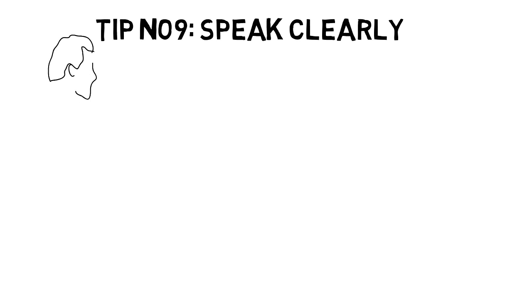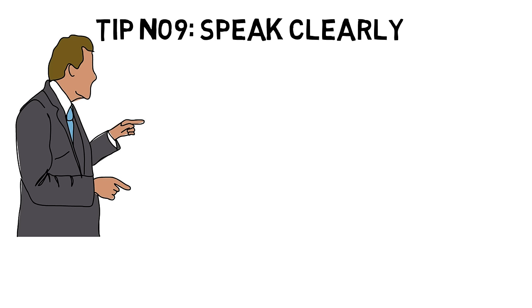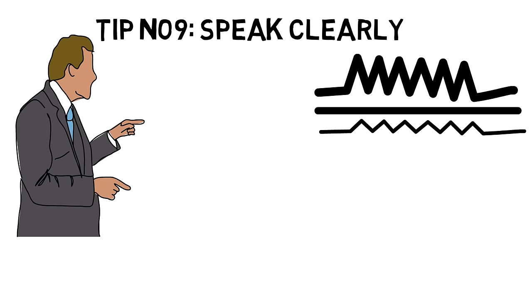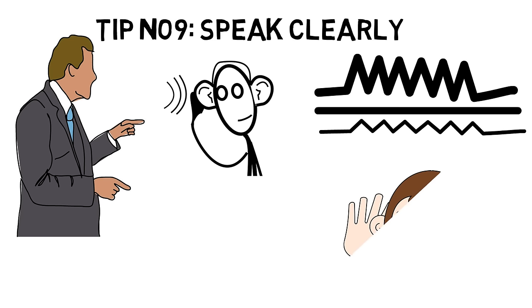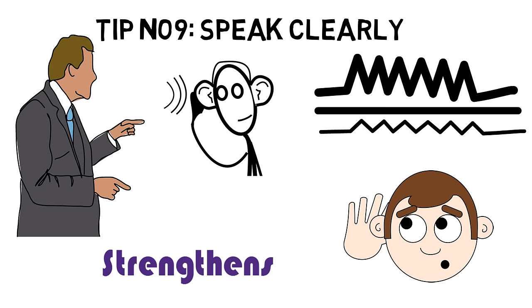Tip number nine: Speak clearly. Speaking effectively is defined as speaking in such a way that your message is clearly heard. Some people tend to speak in a very low voice; others are naturally soft-spoken; and there are those who speak so fast that one word gets blurred into the next. If people have difficulty hearing what you are saying, you can be sure you are not speaking clearly. When listeners struggle to understand you, they eventually ignore you. Enhancing clarity strengthens your communication skills, improves your image, and makes others more responsive to your message.